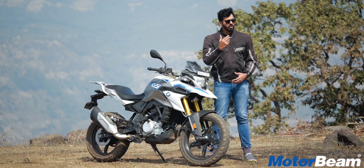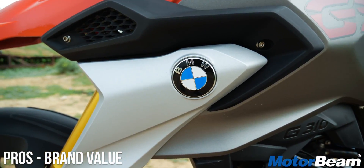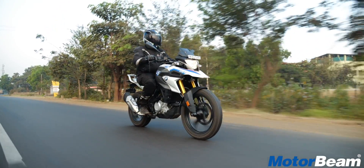What makes this motorcycle even more attractive is the BMW logo on this machine. Yes, it is one of the cheapest BMW motorcycles you can buy in the world.